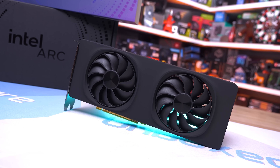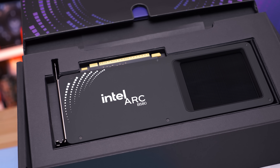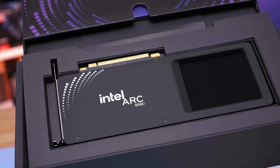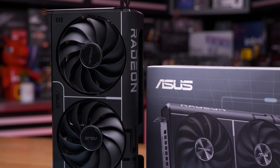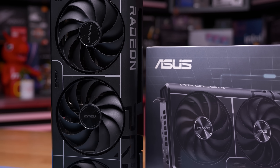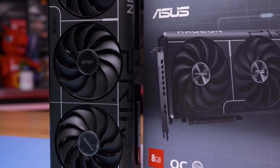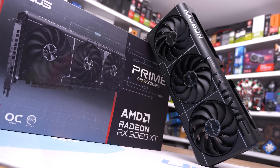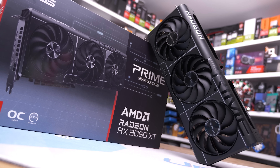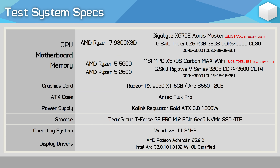For this testing I'll be comparing the B580 using the Ryzen 7 9800X3D, Ryzen 5 5600, and Ryzen 5 2600. I'll be including the 8GB Radeon RX 9060 XT as a measuring stick — not necessarily to compare FPS performance between the two GPUs, but to use the 9060 XT as a guide for whether results are CPU or GPU limited. Please keep that in mind as we go over the data.